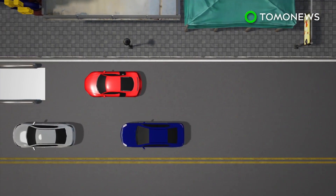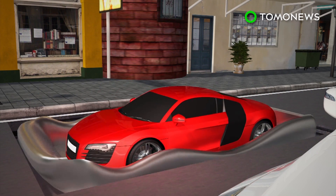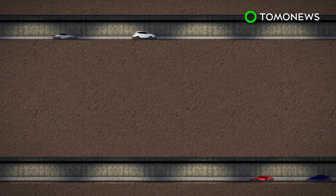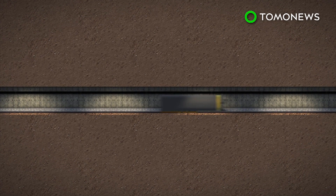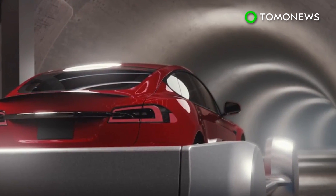Elon Musk says he wants to build up to 30 levels of underground tunnels for cars and high-speed trains such as the Hyperloop. Musk has said his Boring Company would create a trillion jobs in the future — we certainly hope that's true.